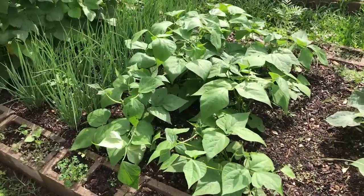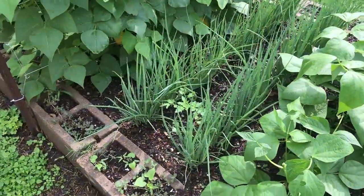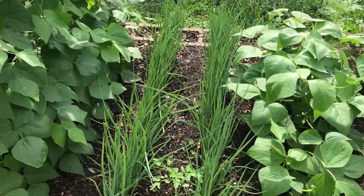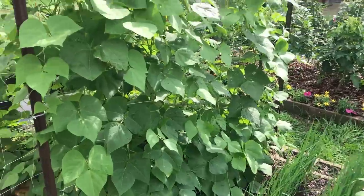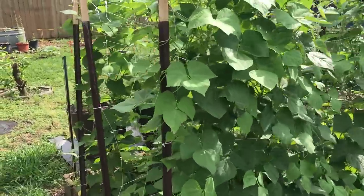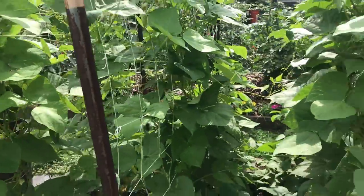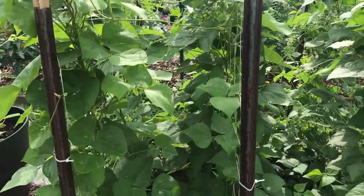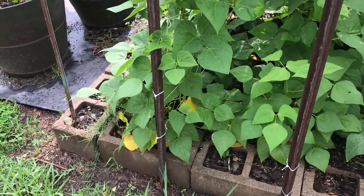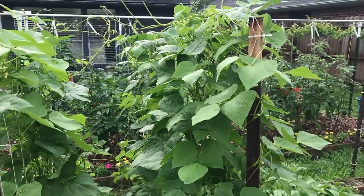Bush beans are looking healthy — all these plants have loved the rain. They're putting on blossoms. Onions right next to them. About ready to harvest and take them in and put them in a dehydrator and dry those onions up so I can have green onions all the rest of the year. Check out these beans — we're going to have lots of green beans. Got plenty of blossoms coming on. They're incredible. I don't see any disease, no problems yet. Got a little yellowing down at the bottom where those leaves get shaded out, but that's a healthy bean patch.